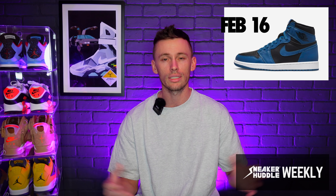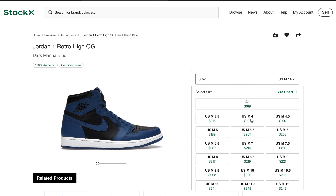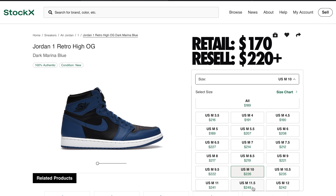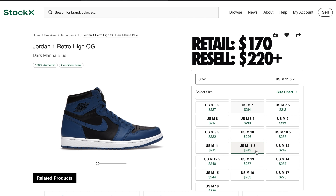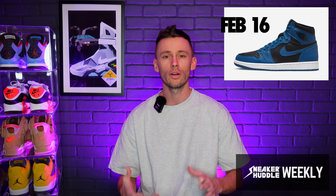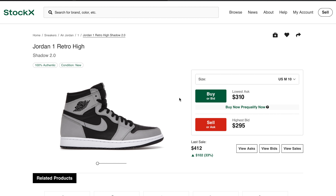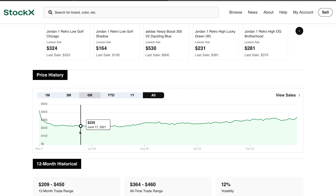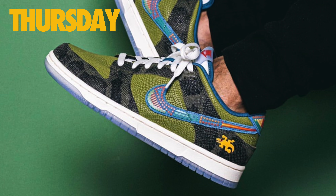I will leave links to all these sneakers in the description below. Retail for the Air Jordan 1 Dark Marina Blue has been set at $170, and I cannot see these getting lower than they are right now — expect around $220. This release reminds me a lot of the Shadow 2.0 release; nobody really wanted those at first, but over the last eight months those are all the way up to around $320, so I would expect a very similar pattern for this dark marina blue colorway.